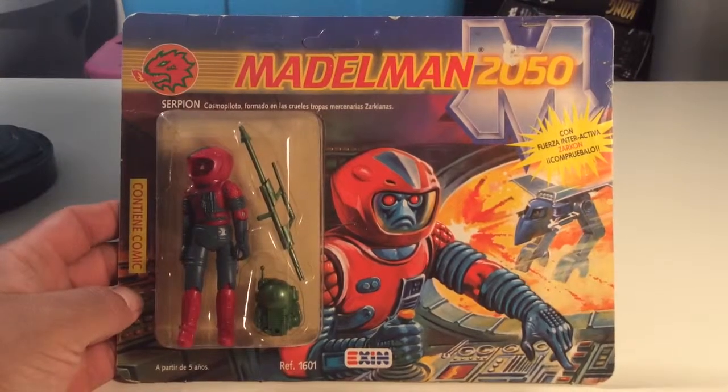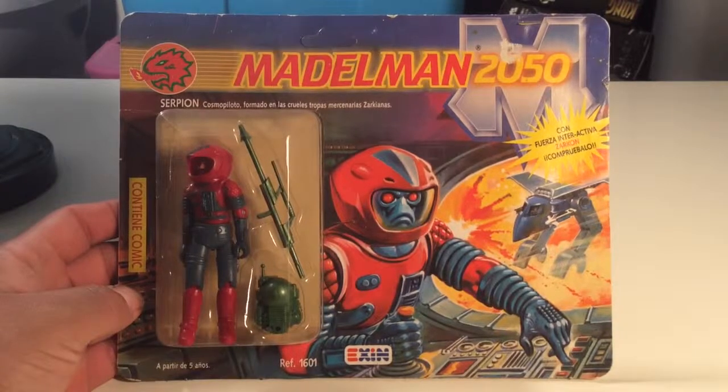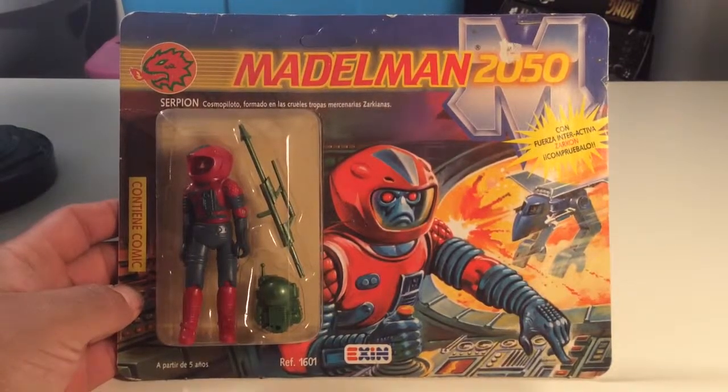Hello, my friends. I've got a new figure in today. This is a Maidleman 2050. I believe these might be from Spain.